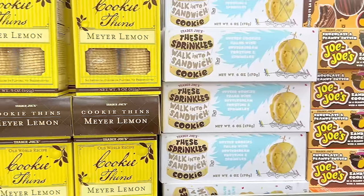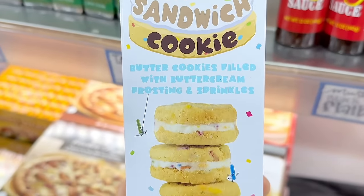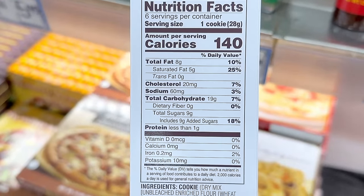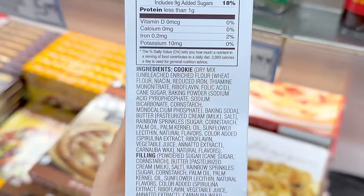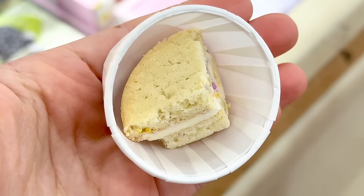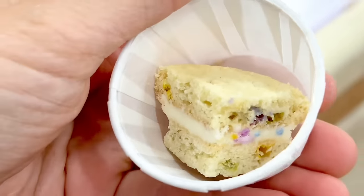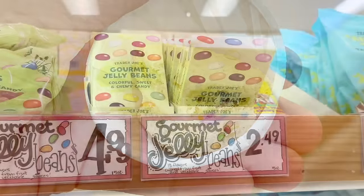Another fan favorite has returned — the sprinkles sandwich cookie. These are butter cookies filled with buttercream frosting and sprinkles. Last year I debated between this one and the strawberry one, and went with strawberry thinking this might be too sweet. Today it was the sample, so I finally got to compare. Surprisingly, these were less sweet than the strawberry cookies — a little soft but still with some crunch — and they tasted pretty much like a birthday cake in cookie form. I really enjoyed this a lot more than I thought I would, and these are $3.49 a box.